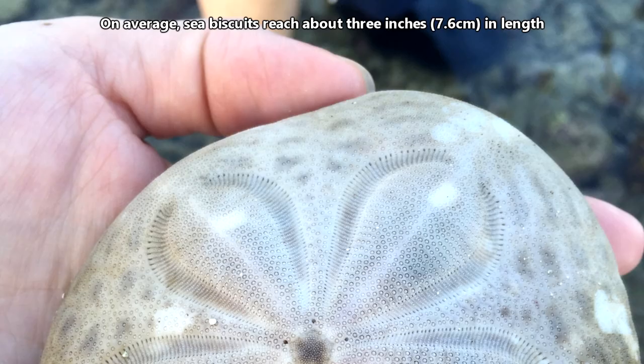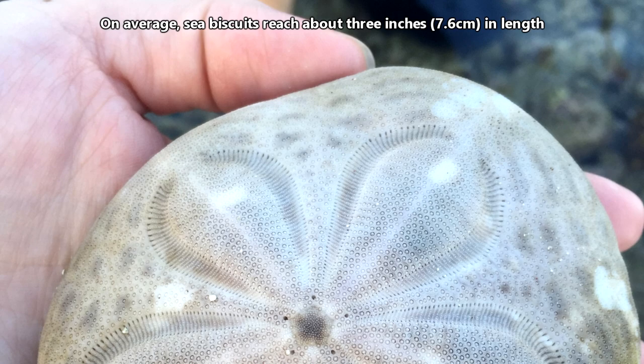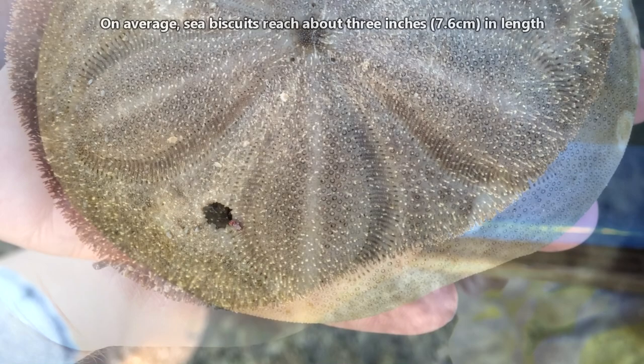On average, sea biscuits reach about three inches in length, approximately fitting in the palm of a human's hand. They're slightly longer than other sand dollars, giving them a more oval shape compared to their flat cookie cousins.